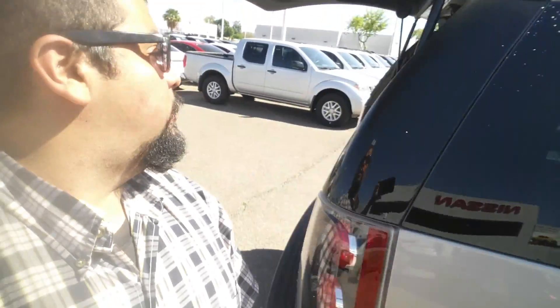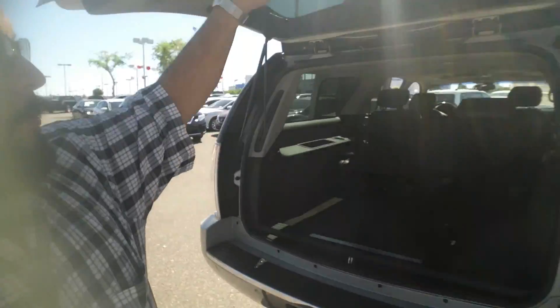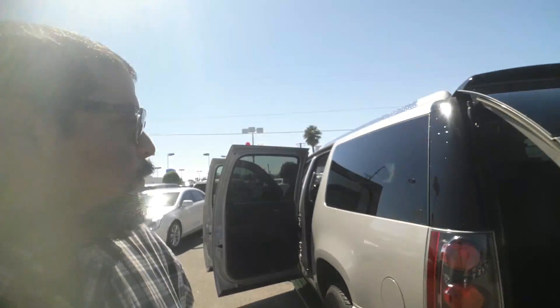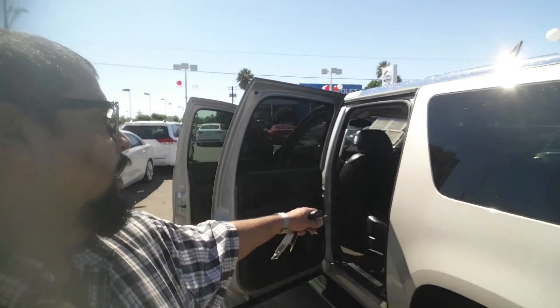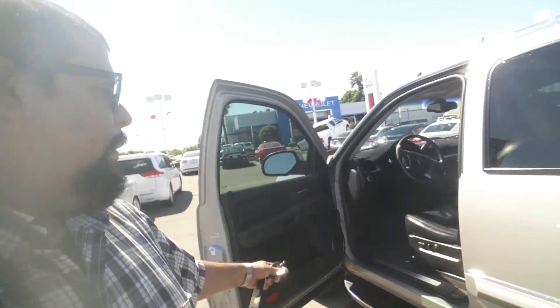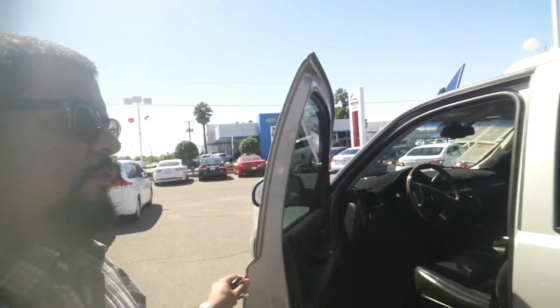You're going to have child locks over here in case you have any younger passengers, and the rear gate is going to be power. As you can see, you're going to have plenty of space in the back. There's an auxiliary rear air conditioning control unit in the back and a DVD player as well, power seats — plenty of other wonderful features.